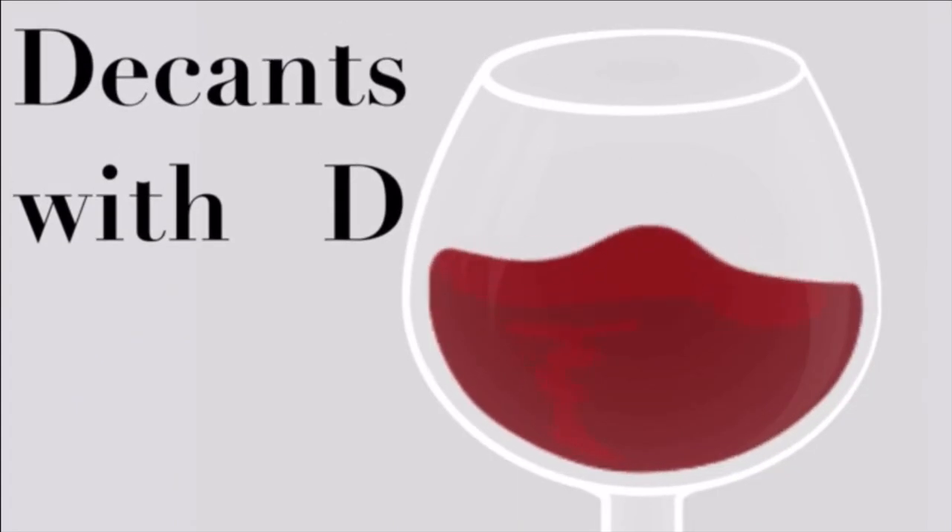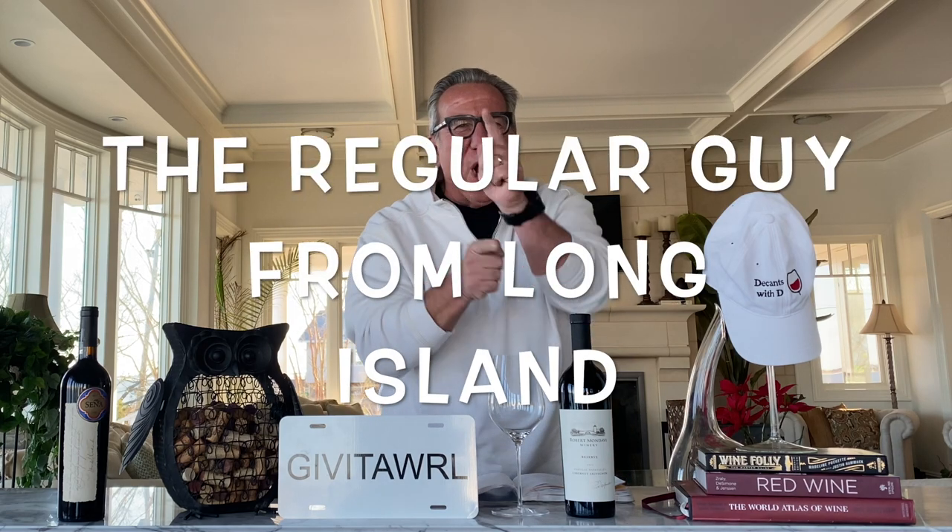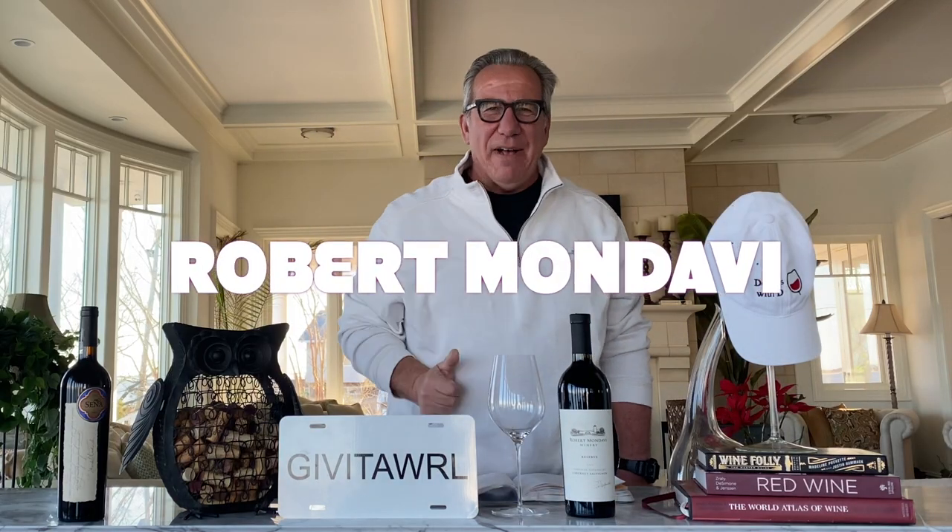Welcome to the next episode of D-Cans with D. I am your host, Dietmar Ostermann, the regular guy from Long Island. Today we are talking about the legend of Napa Valley, Robert Mondavi.